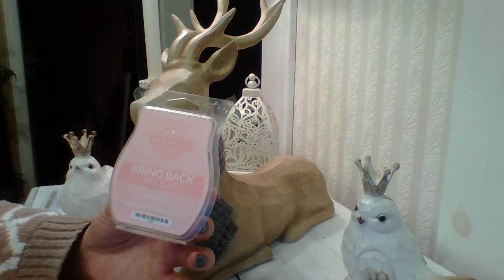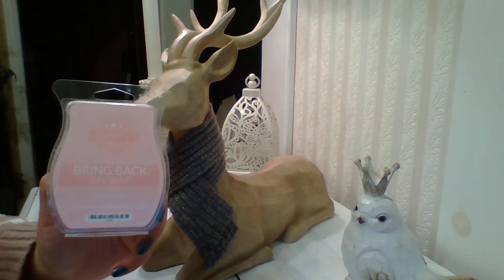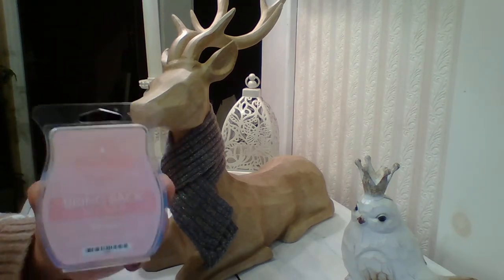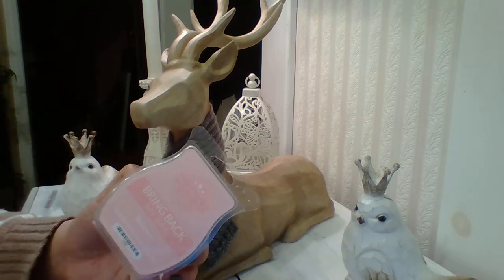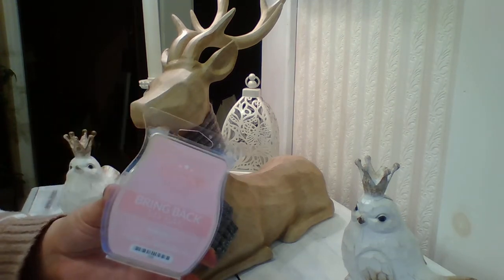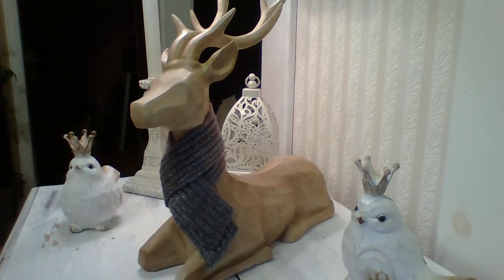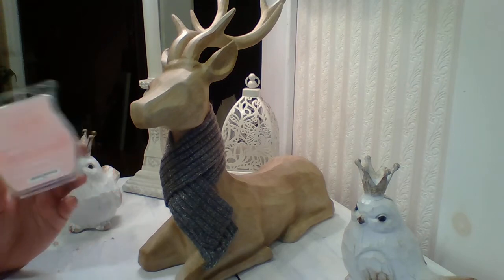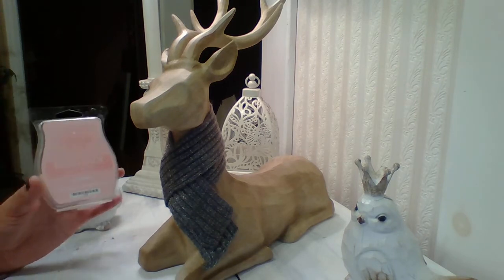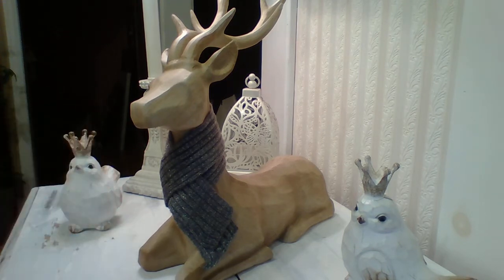The next one is Scentsy's Bring Back My Bar Bubblegum. I love this scent and I know I shouldn't pick favorites, but I do like this one more than Bubblegum Blast. They are both authentic bubblegum scents, but this is like trading card bubblegum versus the other one is like Bazooka Joe bubblegum. I know people are like, Sarah, it's a kiddy scent — who cares, I love this one the best. It's no longer available — I think it was in the flash sale recently. Usually I warm this in the kids' bedrooms upstairs, but I have been guilty of warming it in my room and in the living room too because it's a fun scent.